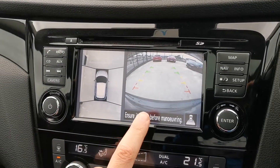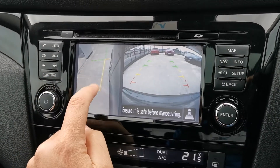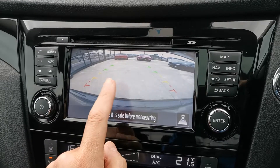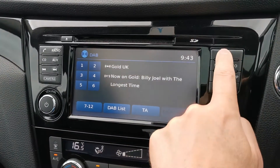It has the 360-degree camera on this side and reverse camera on that side. You can change the camera angles by pressing that button — it's a full screen reverse camera. And that's the sat nav.